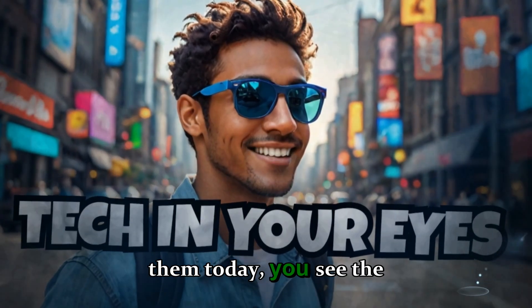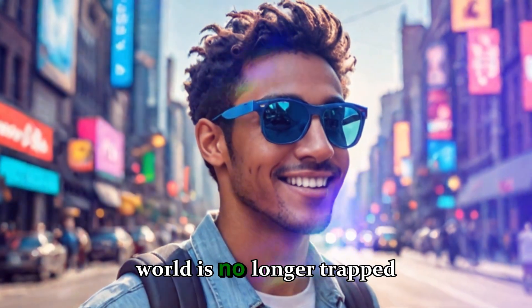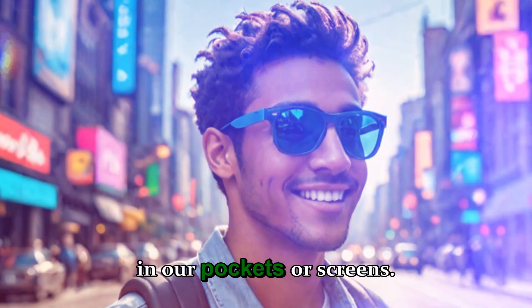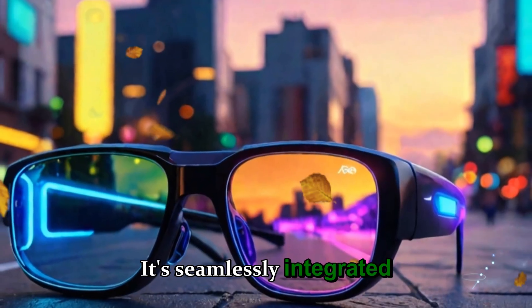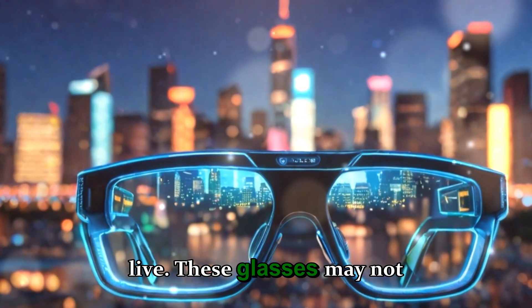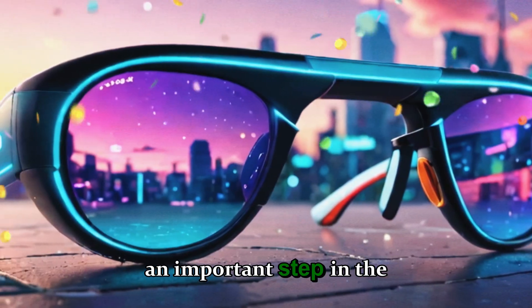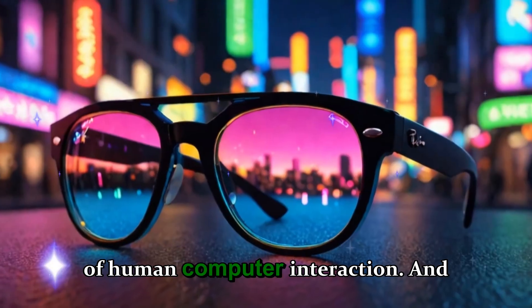When you look at them today, you see the first glimpse of a future where the digital world is no longer trapped in our pockets or screens. It's seamlessly integrated into what we wear, what we see, and how we live. These glasses may not be the final destination, but they're an important step in the evolution of human-computer interaction.